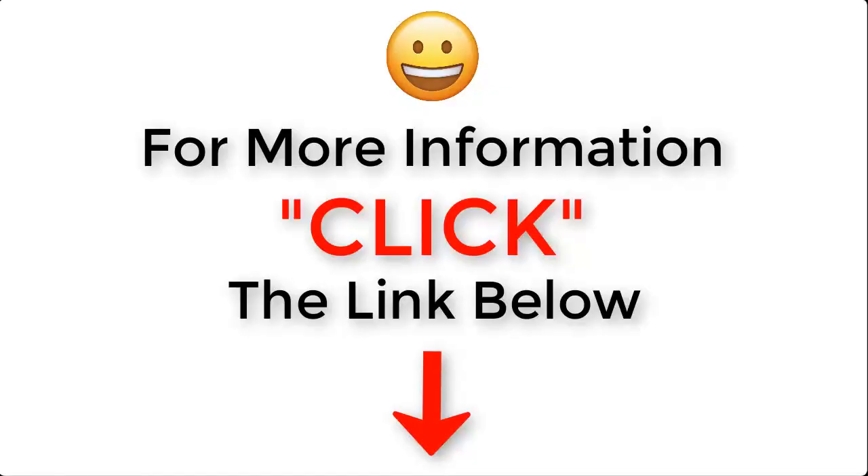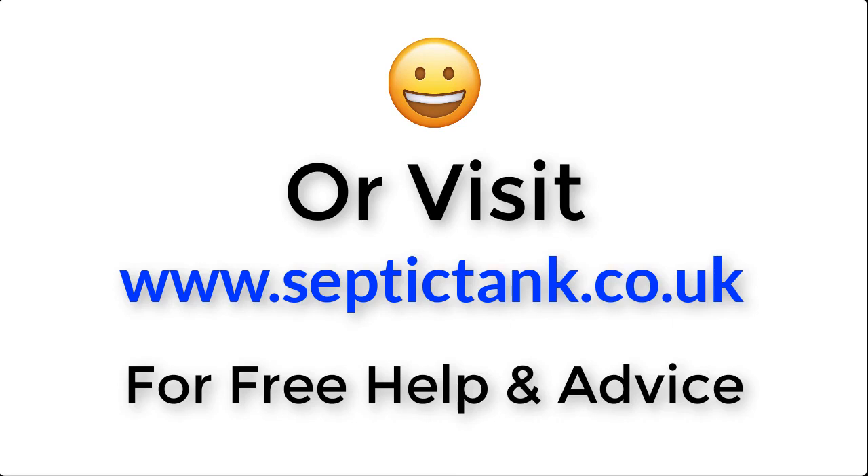So there you go, that's my tip for the day. If you don't want your septic tank to smell and you want to prevent smells, then change your cleaning product. For more information, just click the link below this video or visit septictank.co.uk for free help and advice.